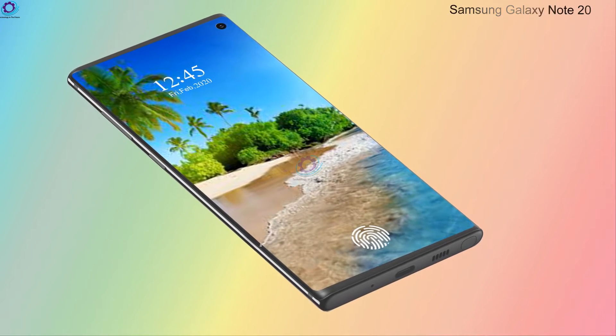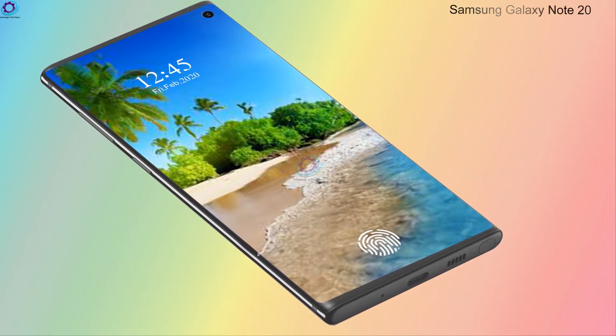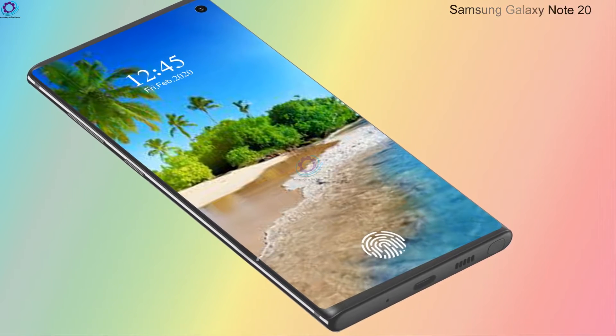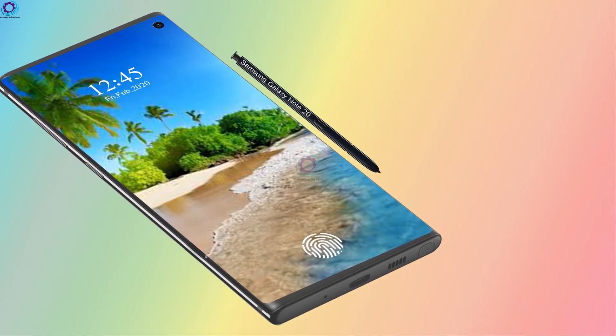Hello friends, welcome to Technology in the Future. This time we came up with the concept of the Samsung Galaxy Note 20. The Samsung Galaxy Note 20 will get an upgraded bit of kit to refine its tablet experience.